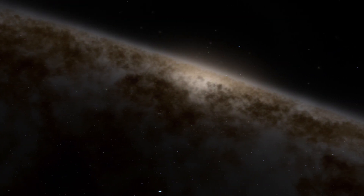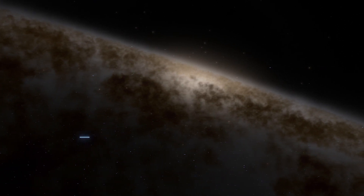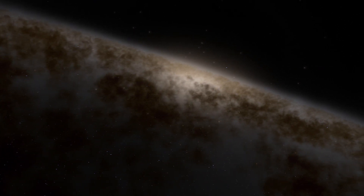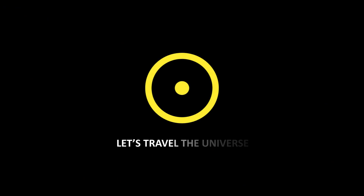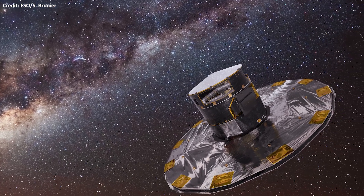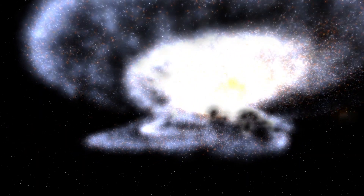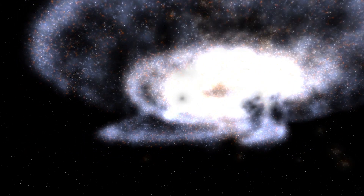Astronomers have mapped an important sequence of events that shaped our galaxy 10 billion years ago. They used the European Space Agency's Gaia Space Telescope to understand how our galaxy cannibalized another galaxy in the early days of the Universe.